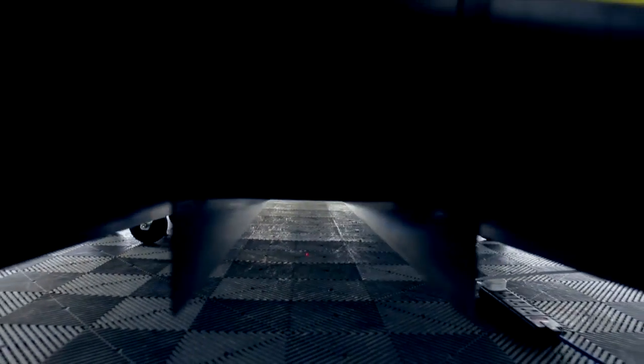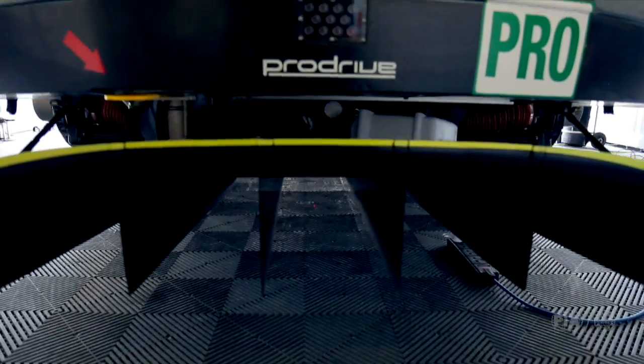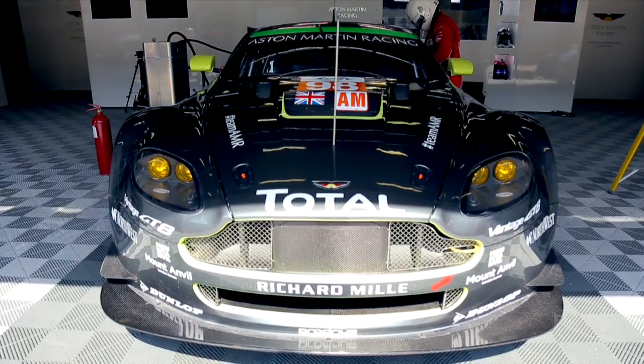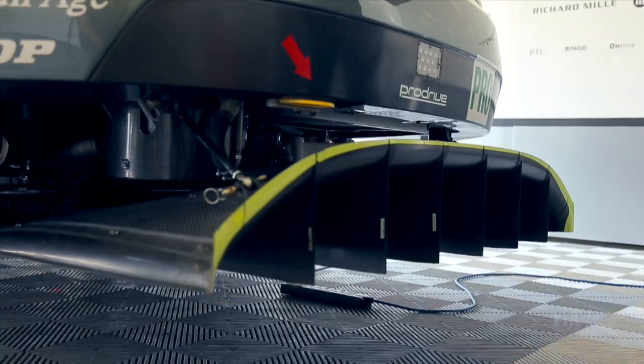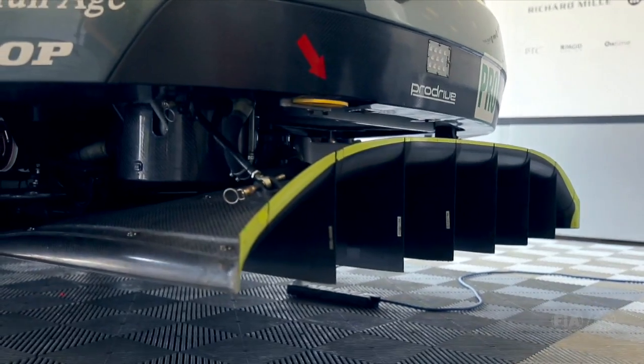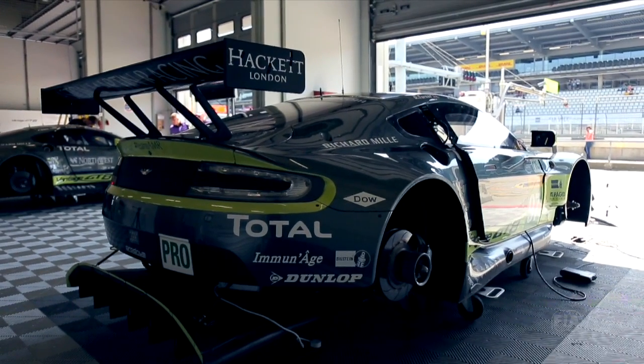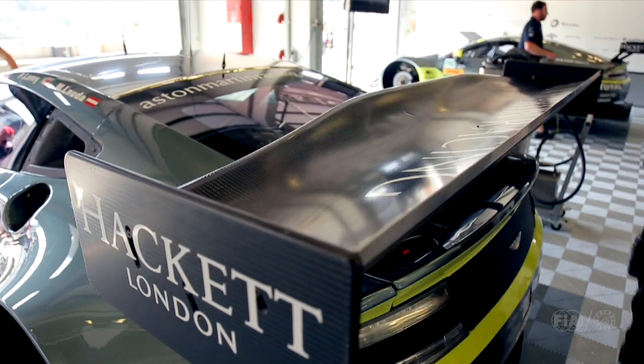We've basically exploited the whole of the free volume for the diffuser, so it's pretty much maximum size. It basically just accelerates the air and draws it down the underside of the car, creating a low pressure under the car. All of the fences are just to make sure it draws air from the underside of the car and doesn't drag it in from the side — so it just accelerates it, creating the low pressure, and then fires it out the rear of the car. We've had to work the underside more because the rear wing is now a lot smaller, so we're generating downforce under the car rather than traditionally on top of the car.